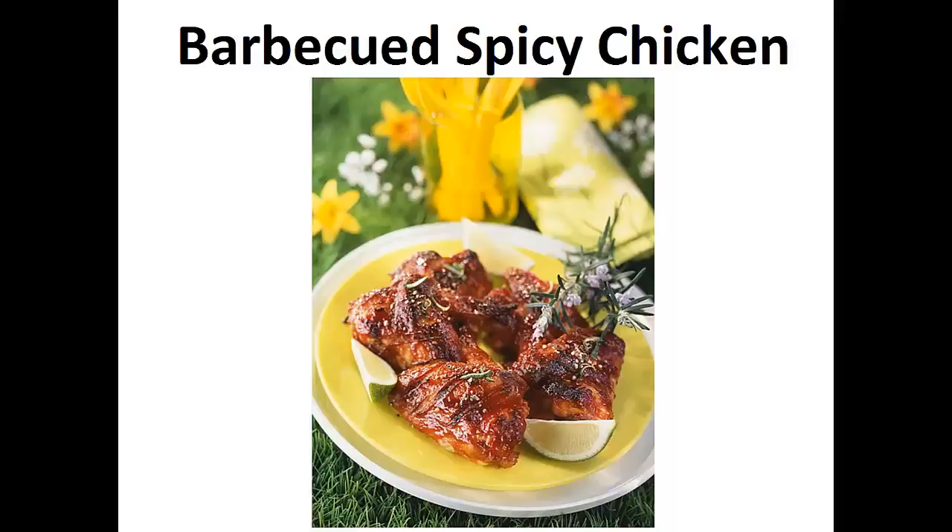Not only that, it feels amazing no longer having to take medication. The following recipe is the exact one I've been using in my diet for the last two years. My wish is that it helps you achieve your goal like it did for me. Now on to the recipe — Barbecued Spicy Chicken.